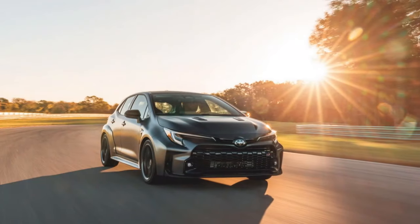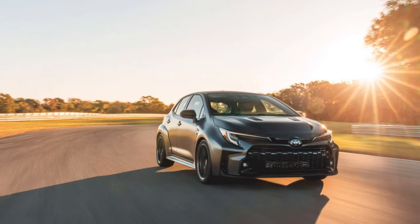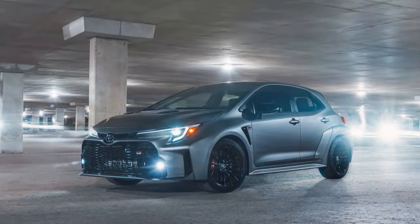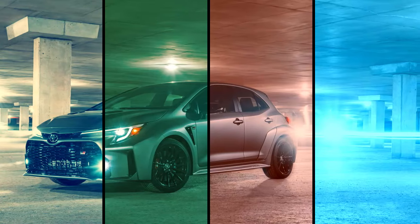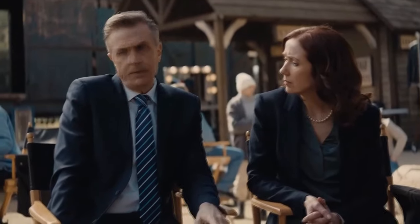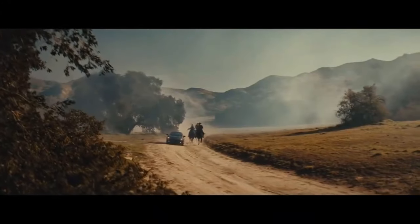Opting for the core means forgoing amenities such as a heated steering wheel or seats, an 8-speaker JBL stereo, or a wireless phone charger. These features are now standard in the premium grade, inheriting the contents of the old performance, technology, and cold weather packs. Inside, cloth sport seats are upgraded to suede-trimmed synthetic leather, proudly showcasing a GR logo in the headrests.